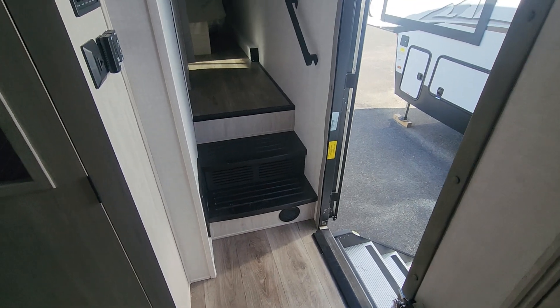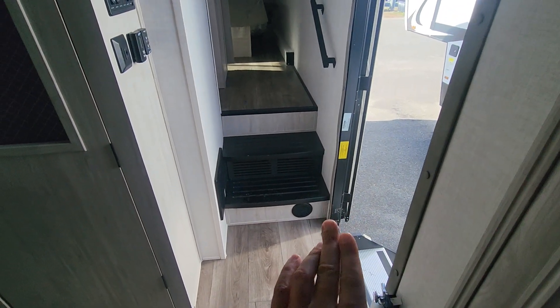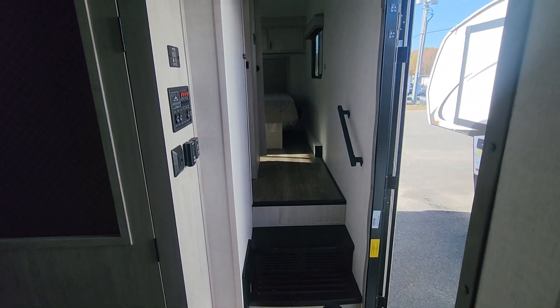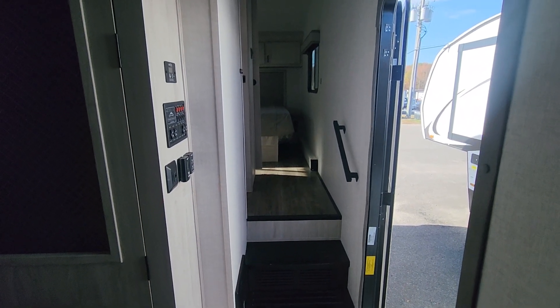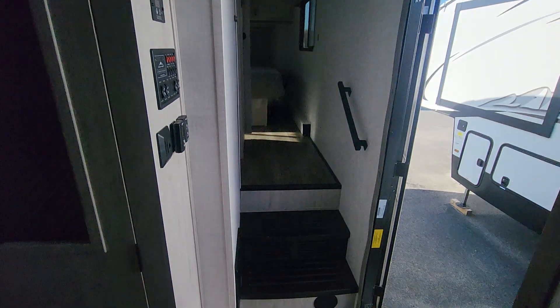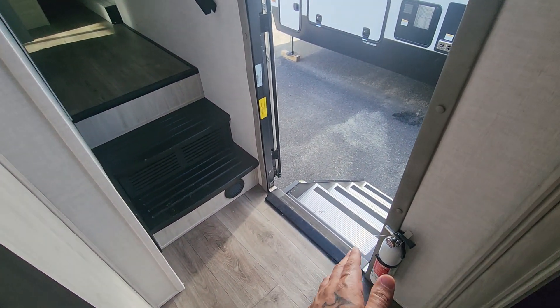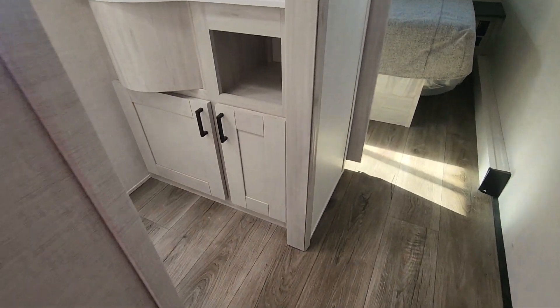With a fifth wheel, once you come into the unit it's pretty high off the ground because it's so big. The master bedrooms are always located above the towing point — above the fifth wheel itself — so you have to walk a couple of stairs. If you're a senior citizen, fifth wheels may be a little more challenging to get in and out of, so that's something to consider.